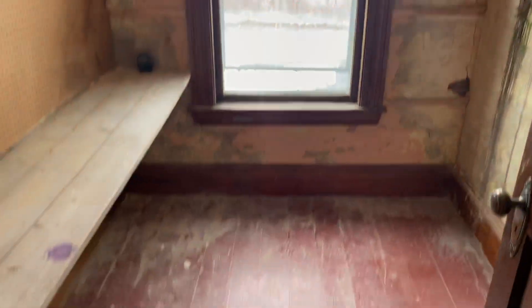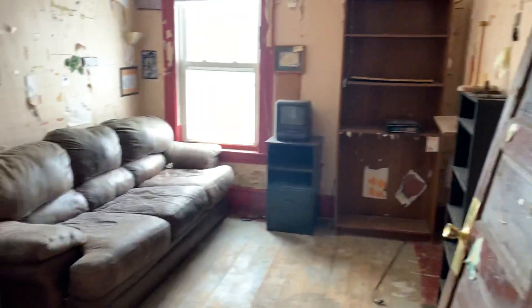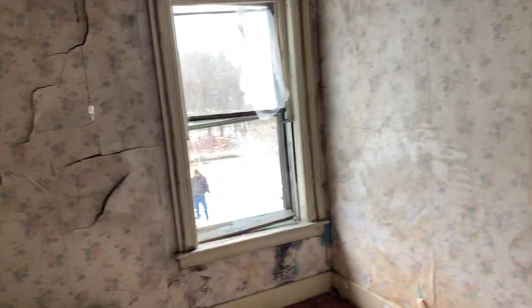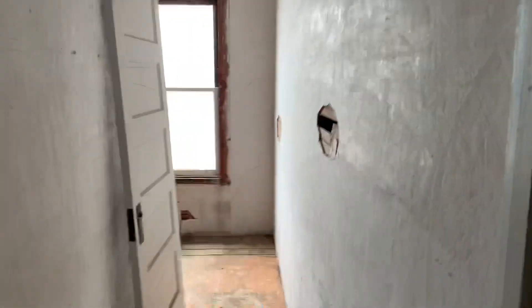Small room here could be maybe another laundry room. Another bathroom. Here's another bedroom. Bathroom — needs a lot of work. Another room here, another one here. Closet out around the corner by the window. This bedroom here has a closet, closet, closet. There's a stairway going up to the attic.